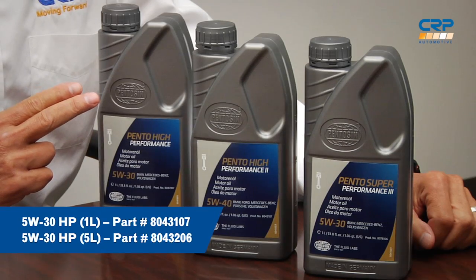Our 5W30HP formulation includes high SAPs and is geared towards the more traditional European car market that uses these synthetic motor oils. It can be used in all gasoline and diesel engines containing turbochargers, as well as non-turbocharged vehicles requiring 5W30.